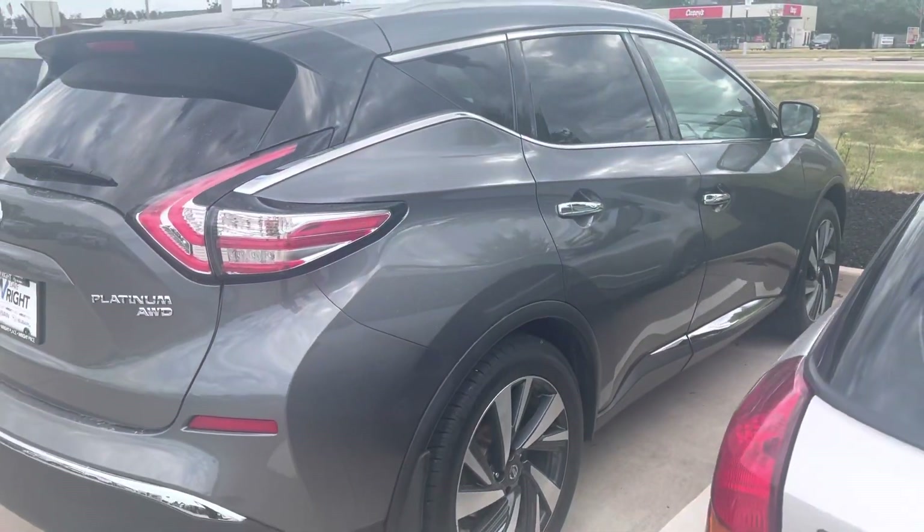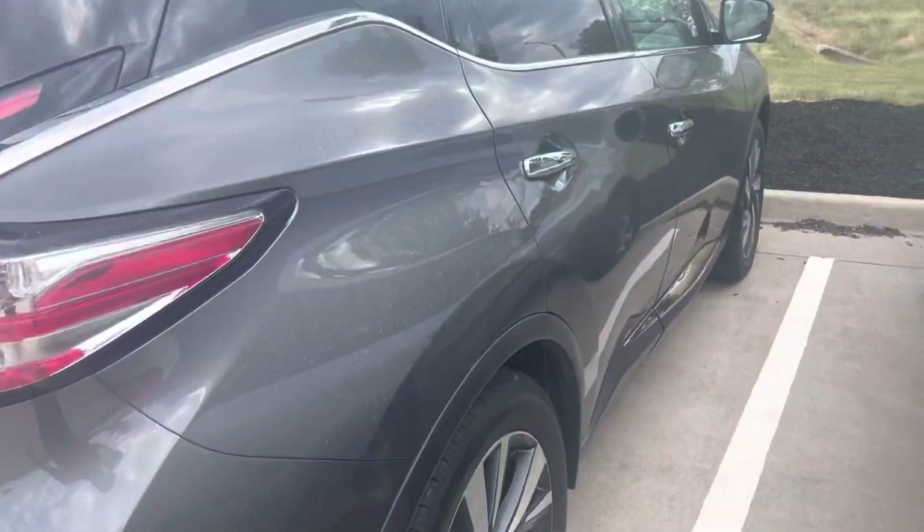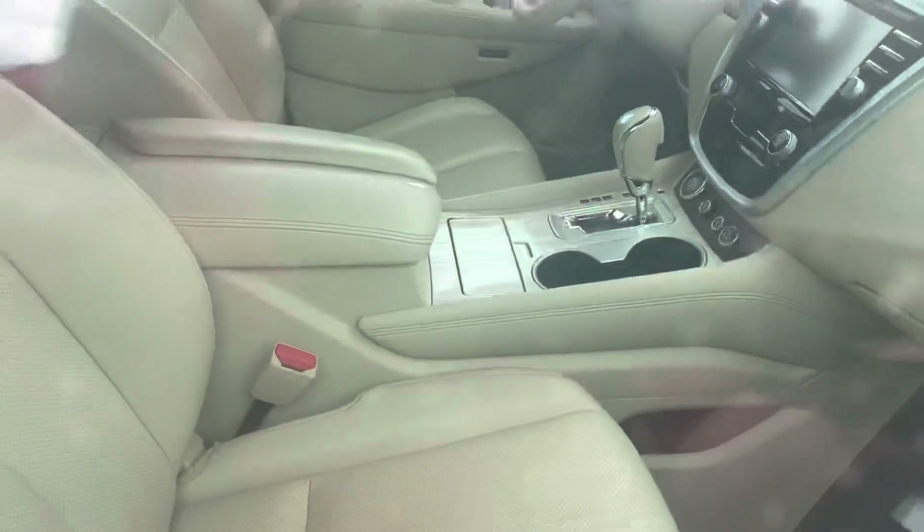No real differences between the 2016 and 2018 year models. This one's just as clean as the SL, the 2018. Give you a shot over here — see, the interior is the exact same.